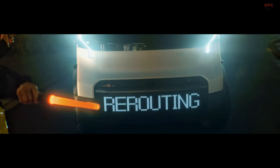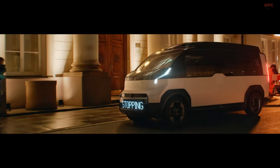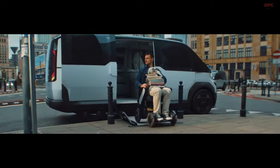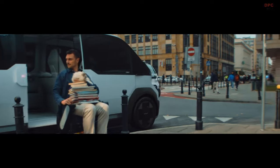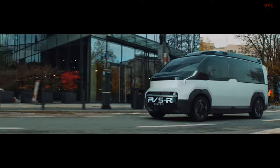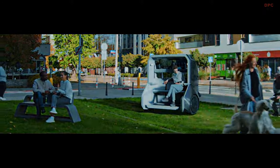Envisioning a range of applications, Kia's PBV models are designed to adapt to diverse use cases. They can function as mobile pop-up shops, transport solutions for the handicapped, or as spacious and comfortable people movers. The interior of these vehicles is designed to resemble a living room, emphasizing comfort and utility.